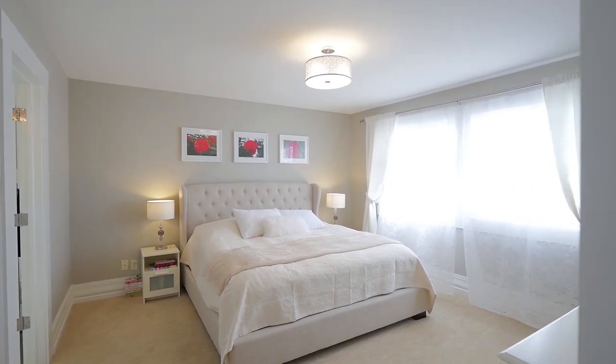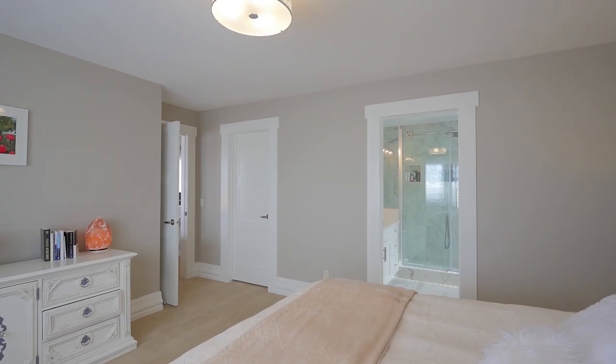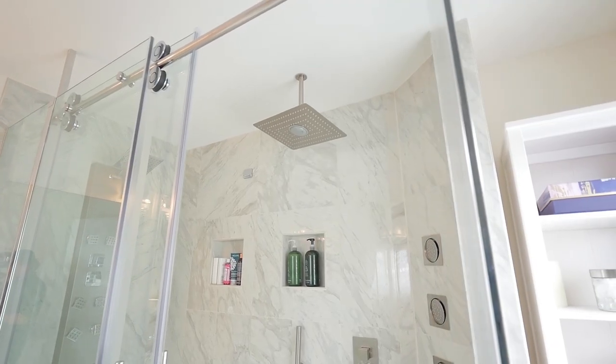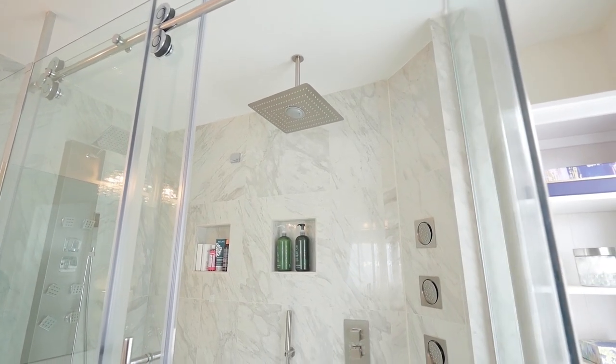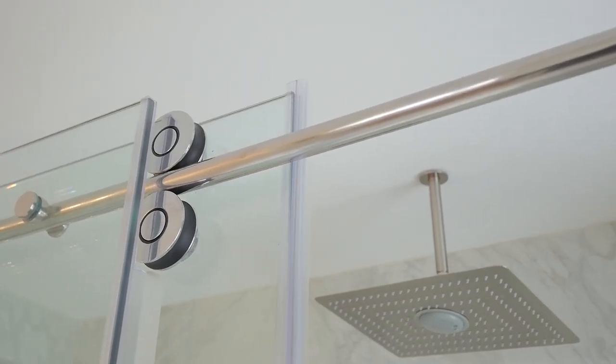Enter into the bright and spacious master bedroom. This sun-filled room is a perfect sanctuary as it comes equipped with a large en-suite and oversized shower that boasts 10 massage jets, waterfall-incorporated Bluetooth speaker, glass wall panels and endless hot water from your tankless water heater.